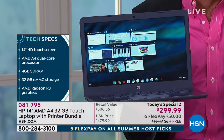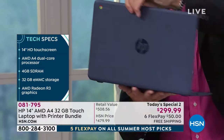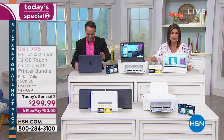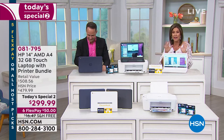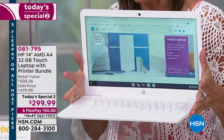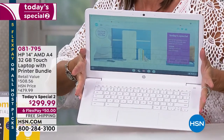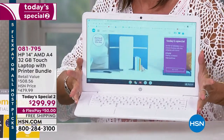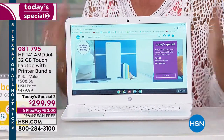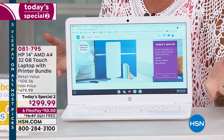I need to give an update: if you want the white, the white is going very quickly — we have the final 100 left in the white, and it does match back to the printer. This is a touchscreen laptop at this price: touchscreen, 14-inch, full size, with AMD processing. It has everything you want, but here's what it doesn't have — it doesn't have malware, it doesn't have viruses.